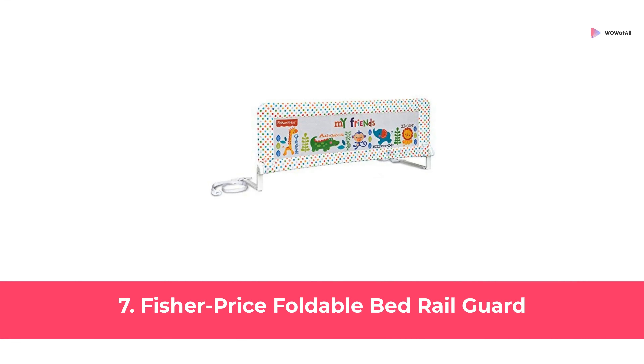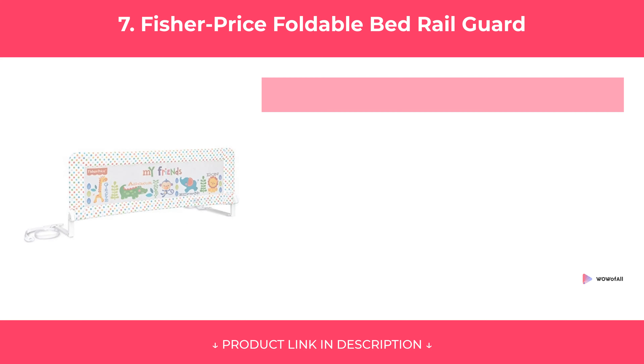At Number 7: Fisher Price Foldable Bed Rail Guard. Features. Pros and Cons.